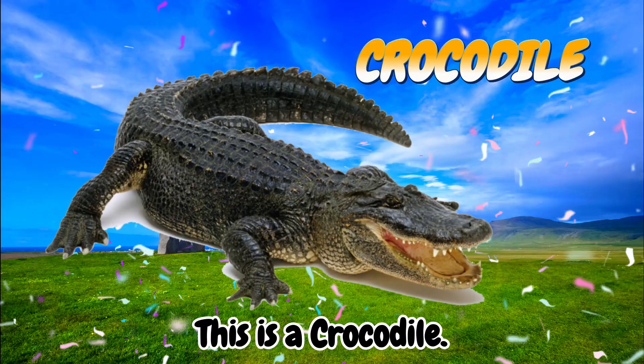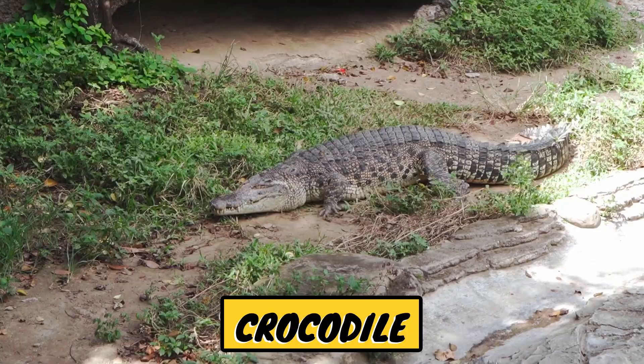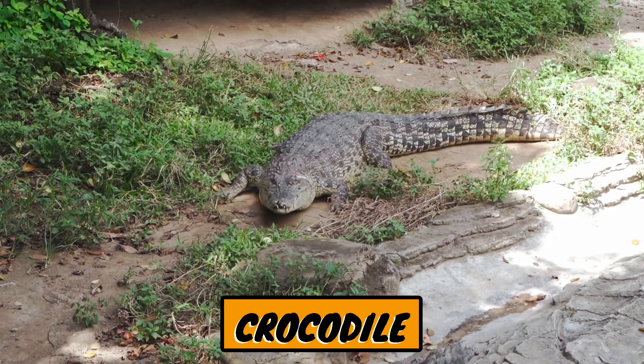This is a crocodile. Crocodiles are large, cold-blooded reptiles that live in fresh or brackish water, known for their sharp teeth, powerful jaws, and deadly surprise attacks.